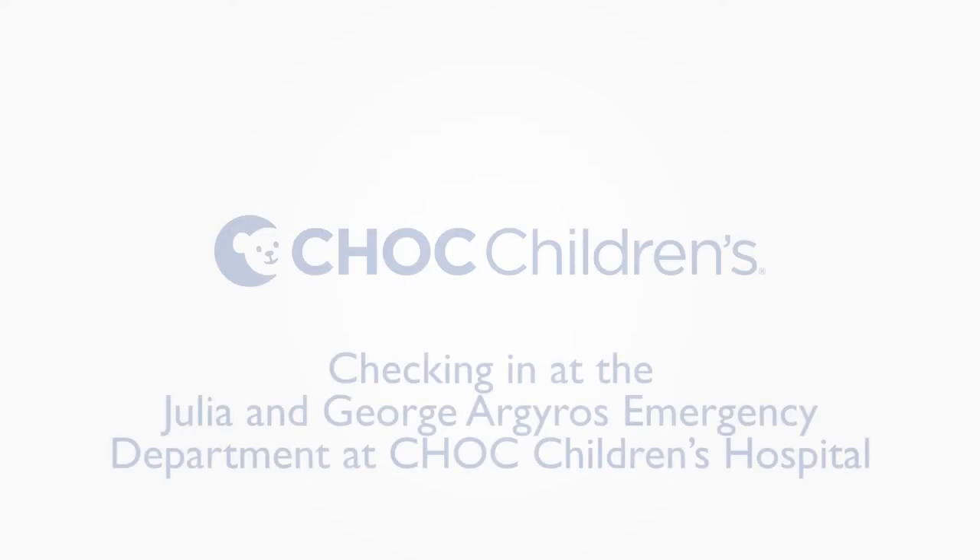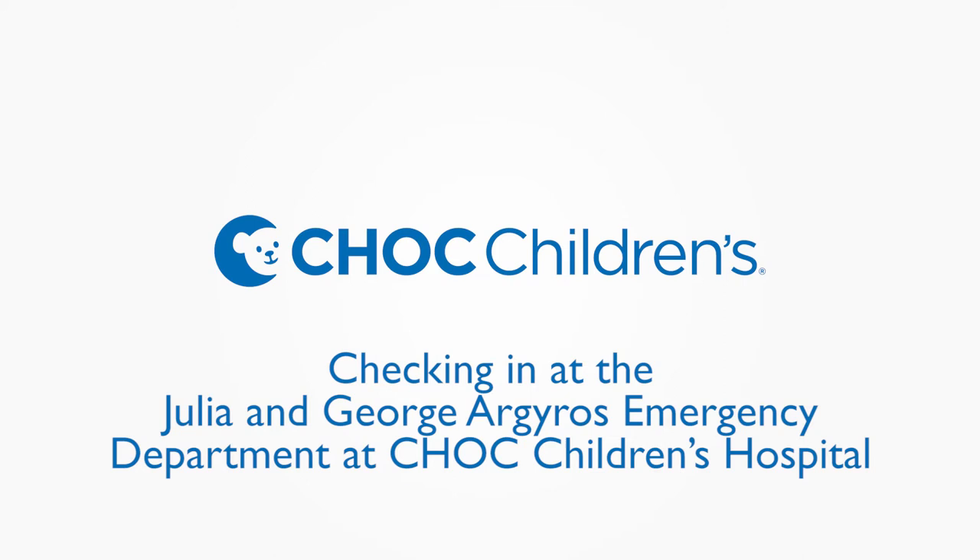This short video will describe what you can expect during check-in at the Julia and George Arduous Emergency Department at Chalk Children's Hospital.